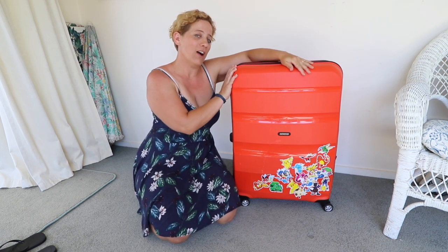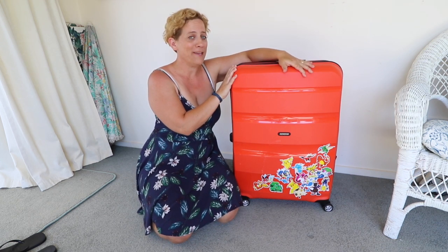Hi beautiful people, I'm Ella and welcome to Redder World Travels. This is the ultimate guide for packing a kids bag.